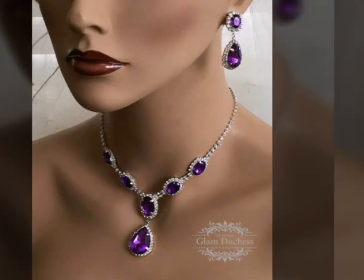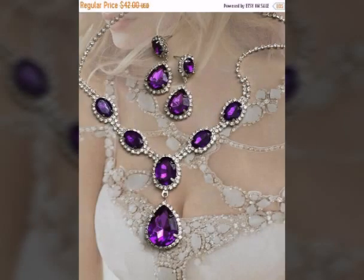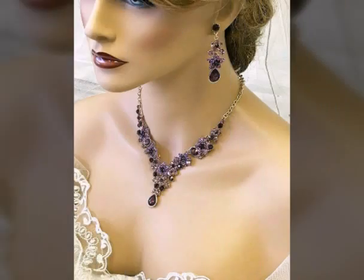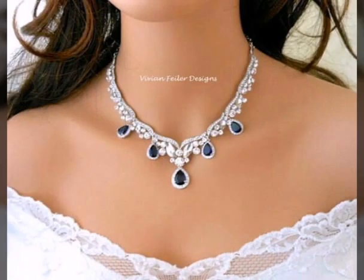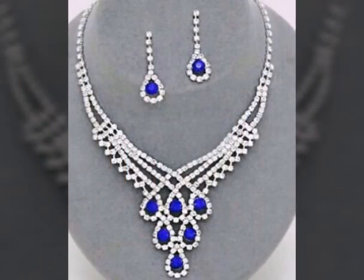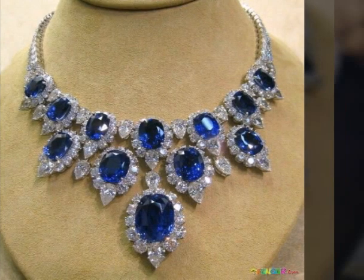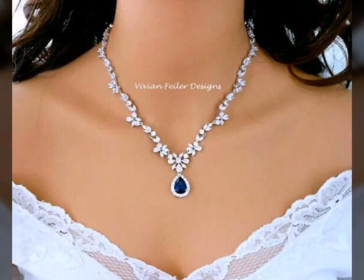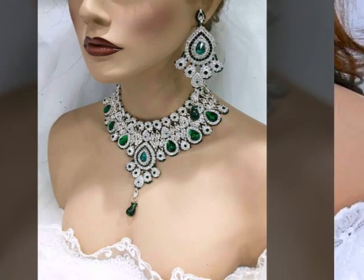Assalamualaikum viewers, welcome to my channel F.S. Jugly Design. In today's video I have a very beautiful and lightweight necklace set with white gold, with light weight and normal weight, with cubic zircon fitting — very beautiful and stylish.